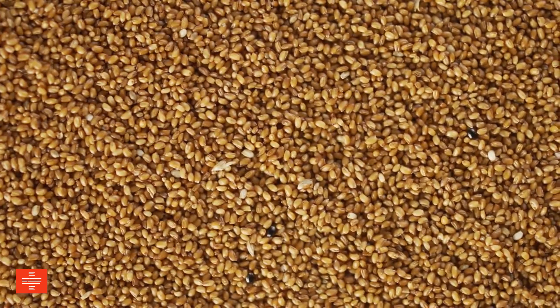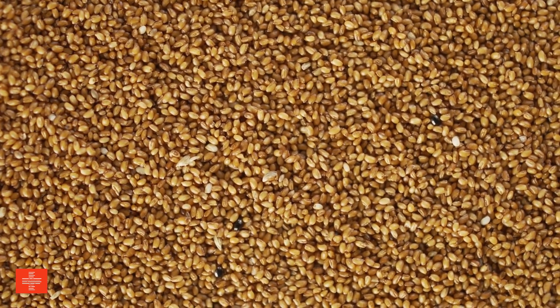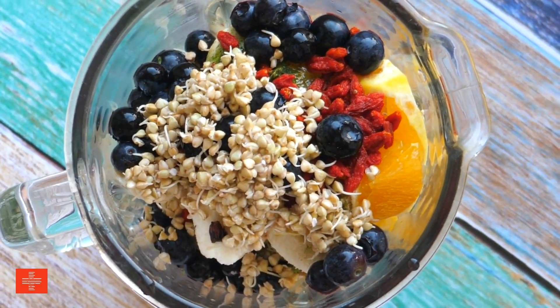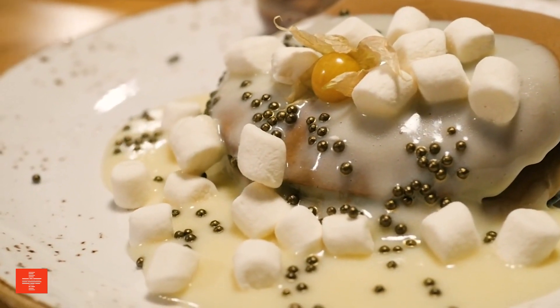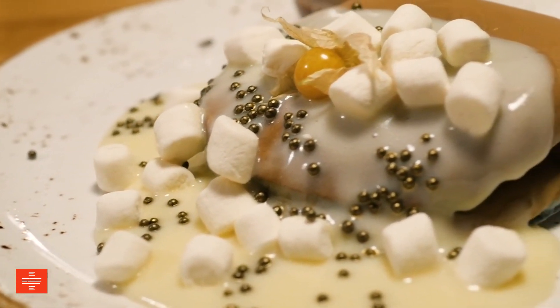Buckwheat is a highly nutritious, gluten-free whole grain that is low in potassium. It is an excellent source of B vitamins, magnesium, iron, and dietary fiber. These nutrients contribute to heart health, digestive health, and overall well-being. Buckwheat's unique flavor and texture make it a versatile ingredient in many dishes, from porridges to pancakes, offering a nutritious alternative to traditional grains.